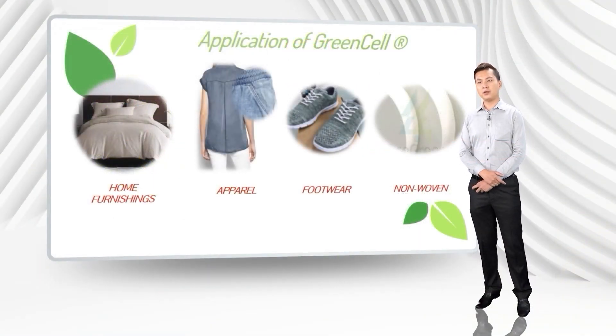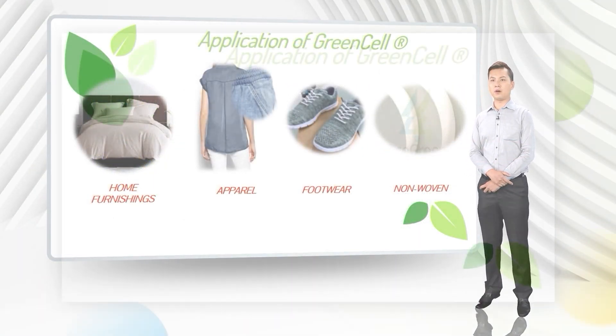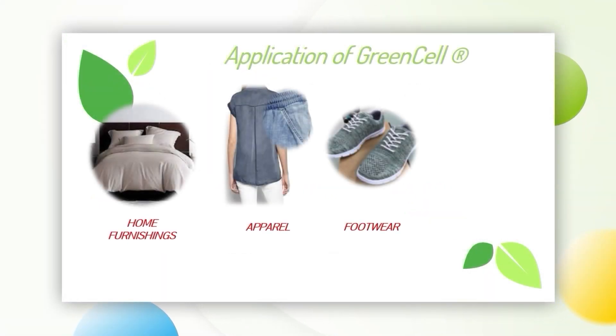The material can be widely used across the applications of home furnishings, apparel, foodware, medical, non-woven, and industrial.